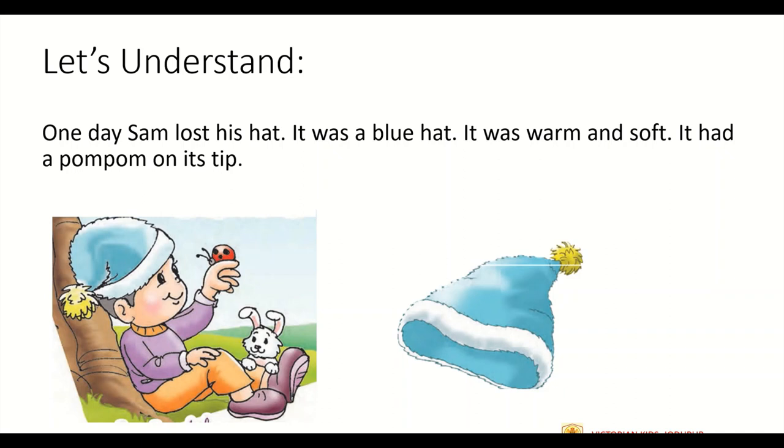Now let's understand whatever we read in the first paragraph. There is a boy whose name is Sam. He had a blue-colored hat which was warm and soft with a pom-pom on its topmost end. As you can see, this is the pom-pom.